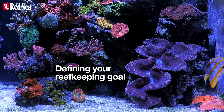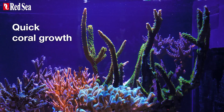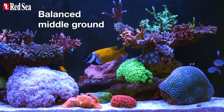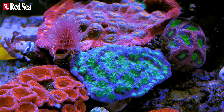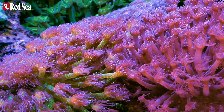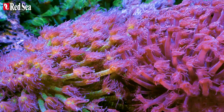The program begins with defining your reef-keeping goal. Whether you're going for quick coral growth, enhanced coloration, or a balanced middle ground, each part is tailored to your specific goal, with room for change further down the road. This flexibility recognizes the holistic nature of the reef ecosystem, where everything is interconnected.